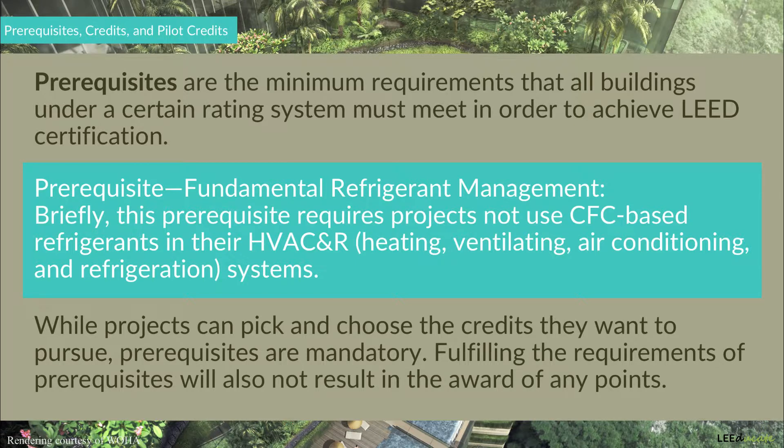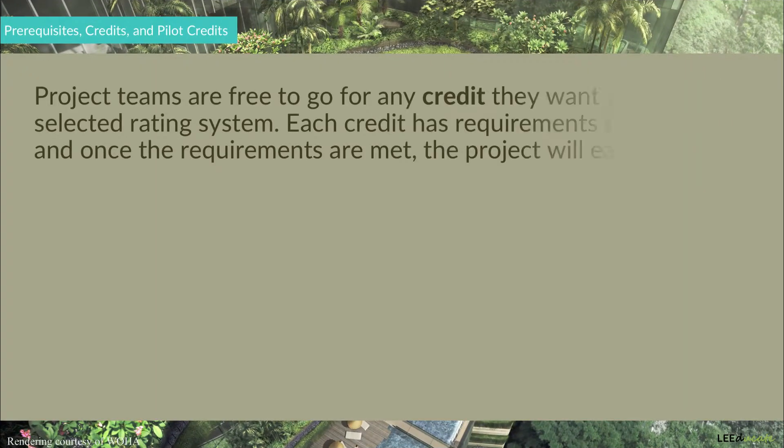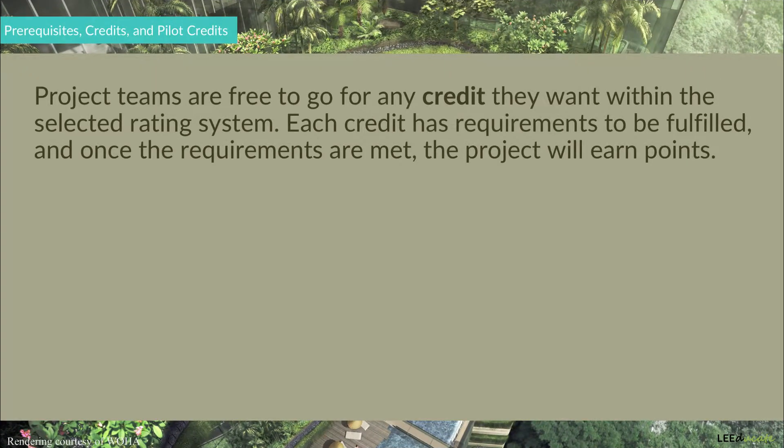Fulfilling the requirements of prerequisites will also not award any points. Now, let's take a look at the credits, which are also a part of each rating system. Projects are free to go for any credit they want within the selected rating system. Each credit has requirements to be fulfilled, and once the requirements are met, the project will earn points.